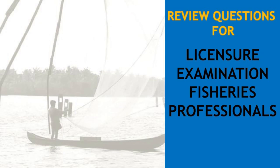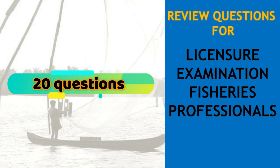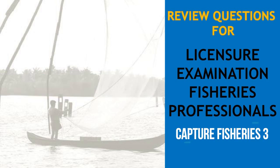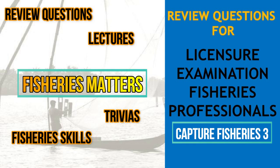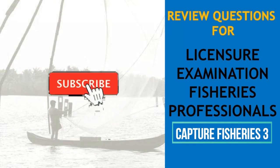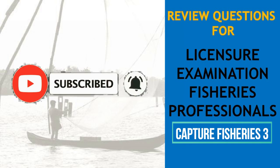Hello everyone, welcome to our Fisheries Board Exam Review. We make videos to help fisheries graduates increase their chances of passing the licensure examination for fisheries professionals. If you are already a licensed fisheries professional, the videos we made may review the lectures you learned during your undergraduate years. In every episode we answer and explain 20 questions from the major fields of fisheries. In this episode, our review questions are from capture fisheries. If you are new to this channel, we make videos related to fishery matters including review questions, lectures, trivias, and some basic fishery skills. Please subscribe to our YouTube channel and hit the notification bell so that you will receive new updates. Without further ado, let's start.